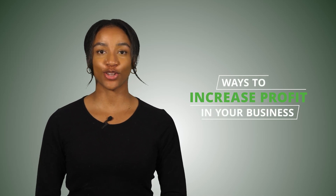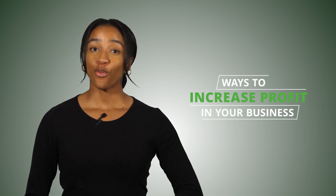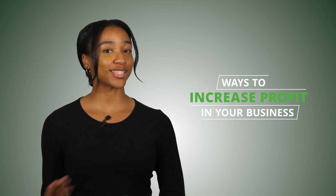Hey you! Welcome back to the channel. In today's video, I'll be going over ways you can increase your profits in your business. Whether you're new to business or seasoned in the game, I'm pretty sure increasing your profits is something that you're really interested in. You might even be obsessed with the idea.